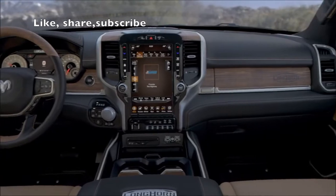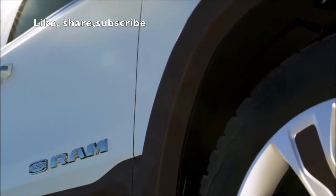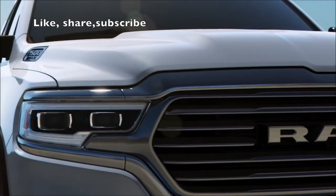It's finished off with a nice belt buckle badge that adorns the rear of the truck as well as the side of the truck.